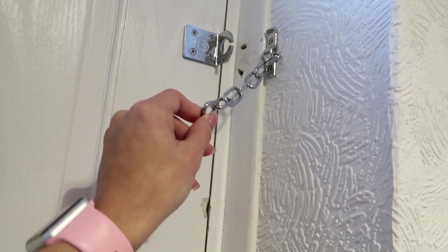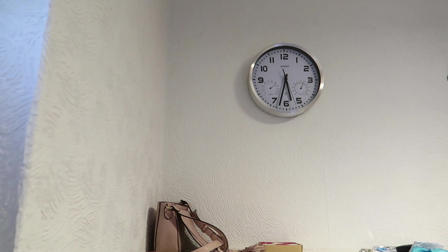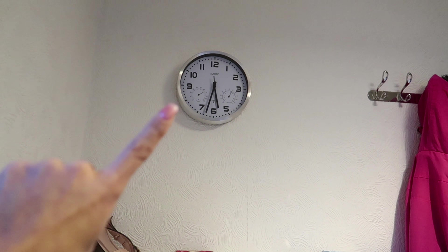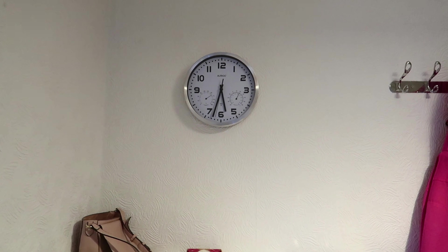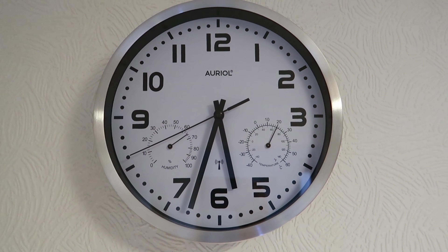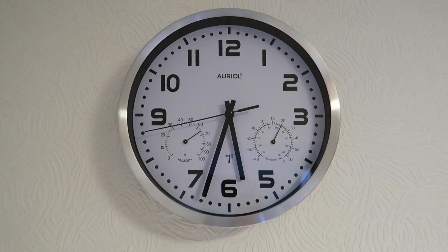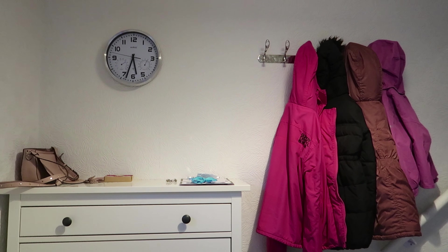Hubby fitted this security chain — we put it on at night mainly, but it's quite handy for the kids because they tend to just open the door. We also got a clock here; it's a radio wave clock so it adjusts itself when the clocks turn back, and it shows you the humidity and the temperature and obviously the time.